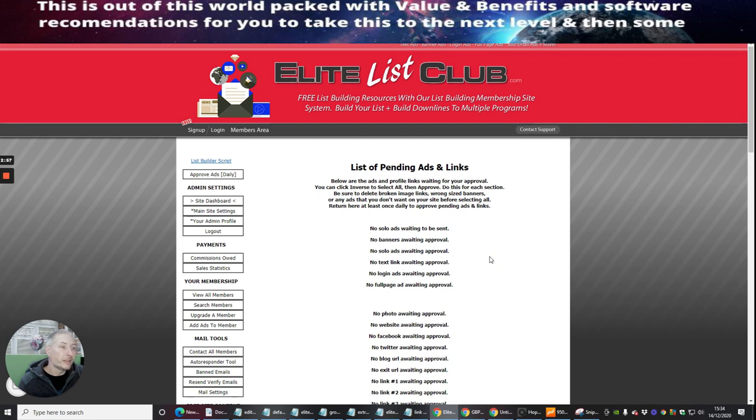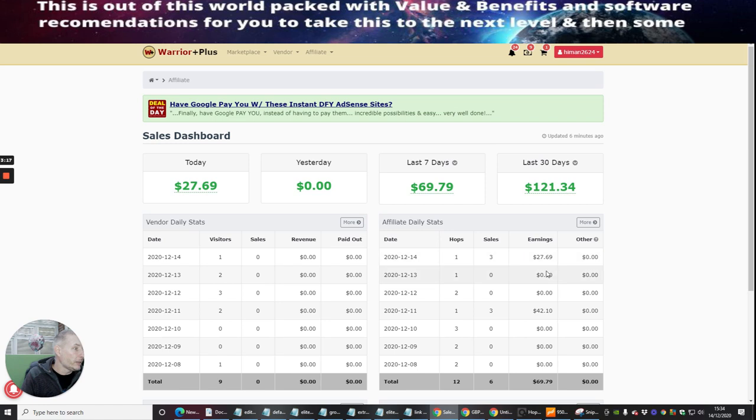I'm probably going to release a tutorial — a product — on how you can set these up and start making money online. As promised, I wanted to show you my revenue. If you click on here you'll see I made three sales last night, which is $27.69. You might think that's not a lot, but it's not bad considering this was less than 12 hours old and I'm already bringing in three sales through this list.